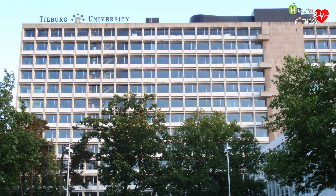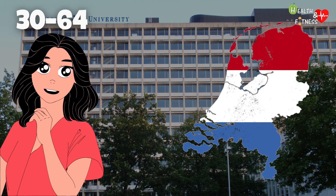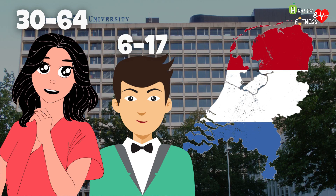According to a study conducted by researchers at the University of Tilburg in the Netherlands, women cry 30 to 64 times a year for an average of 6 minutes, while men cry only 6 to 17 times a year for about 2 to 3 minutes.